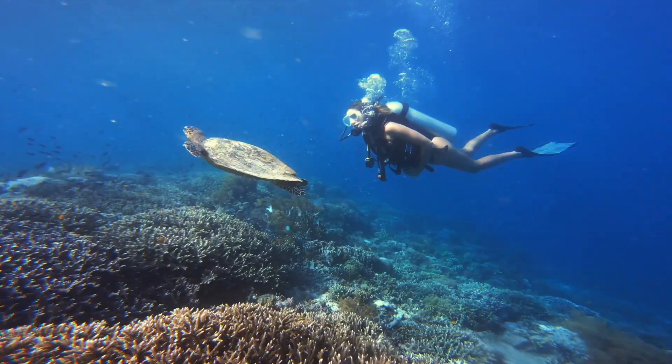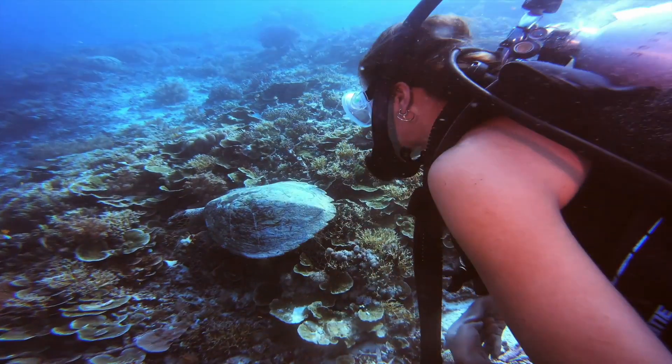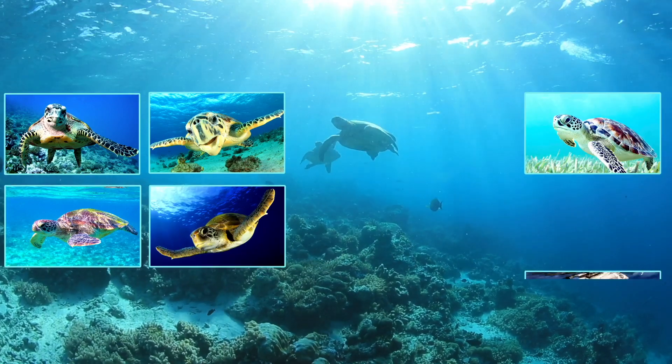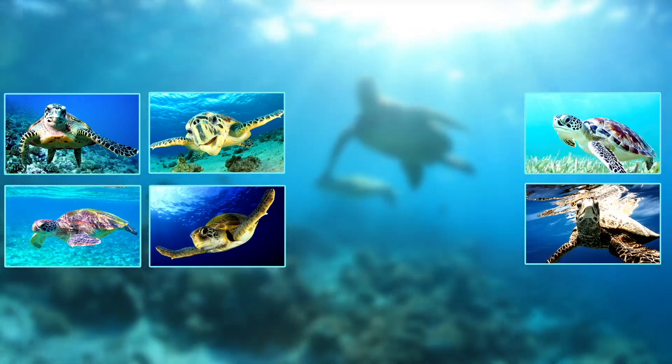Visitors to the Galapagos Islands are always eager to take home memories of green sea turtles. But turtle photos are good for more than just an amazing vacation album. One day, those snapshots could help conservationists keep this endangered species alive and well.